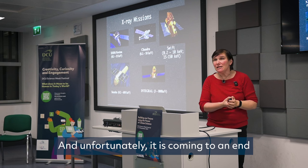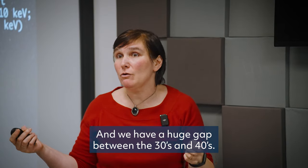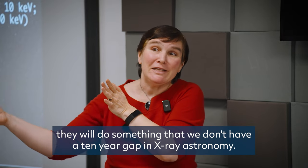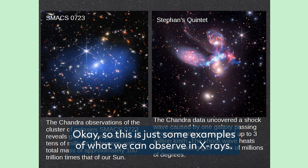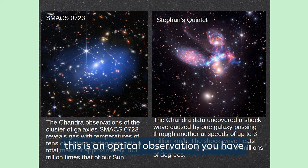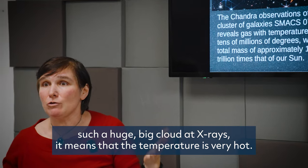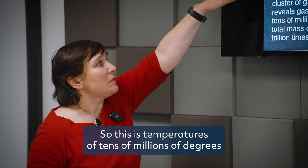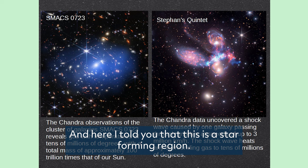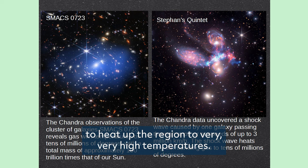Unfortunately, this golden era is coming to an end. By 2030, most of these instruments will be out of order, and there is a huge gap expected in the 2030s and 40s. Hopefully, people in ESA and NASA will ensure we don't have a ten-year gap in X-ray astronomy. Here are some examples of what we can observe in X-rays: Chandra observations of a cluster of galaxies, and a combination image where the blue region shows Chandra data. Such a huge cloud in X-rays means temperatures of 10 million degrees and a total mass of about 100 trillion times that of the Sun.